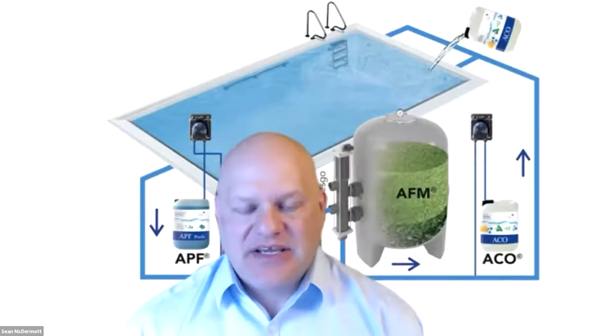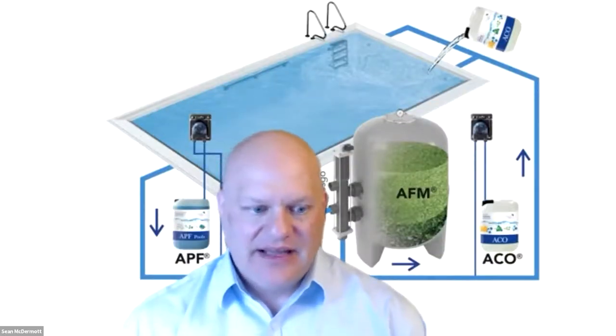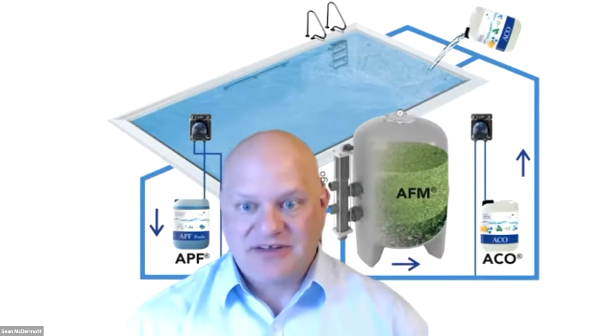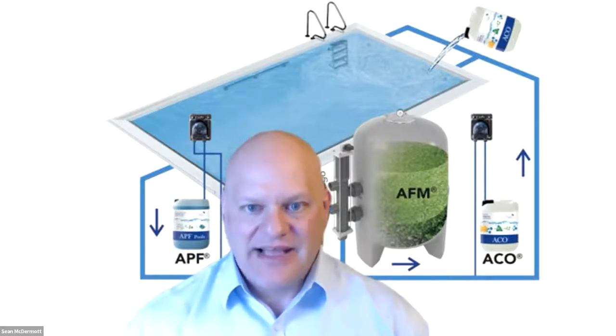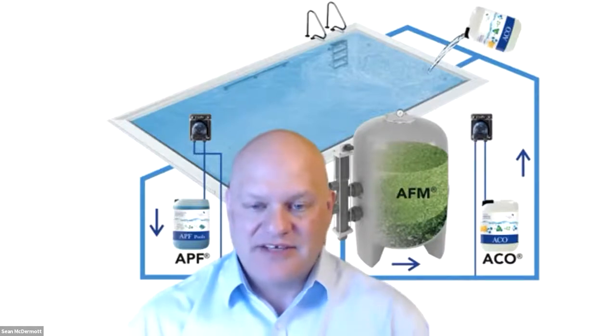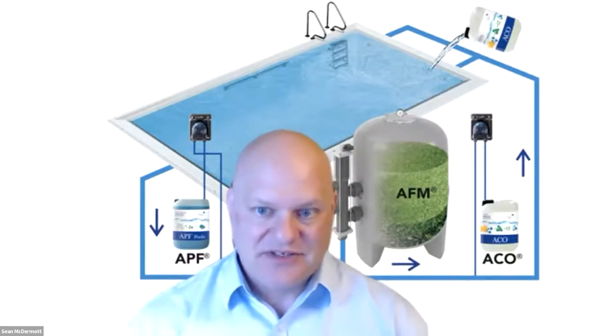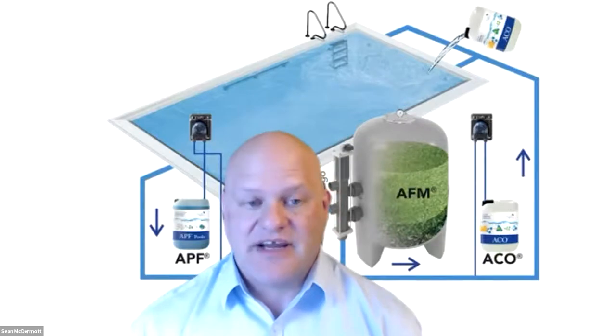Does it make sense to use ACO with a high or in-range stabilizer level? Yes, you'll still get the reduction in turbidity and additional protection from the sun. But it makes more sense to lower the stabilizer level and optimize your chlorine. There's really no reason to have any cyanuric acid in the pool when you use ACO, but there's no harmful interaction between the two.